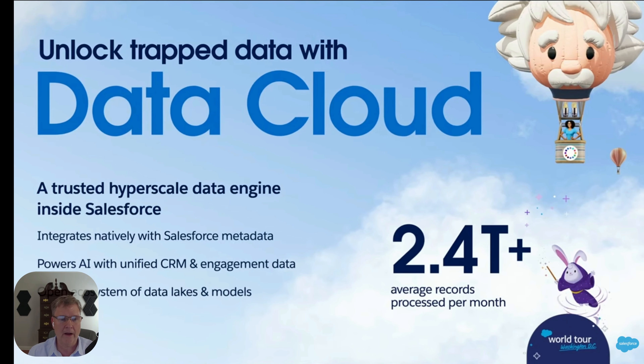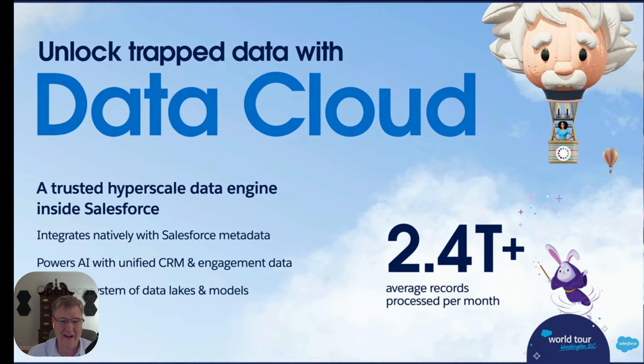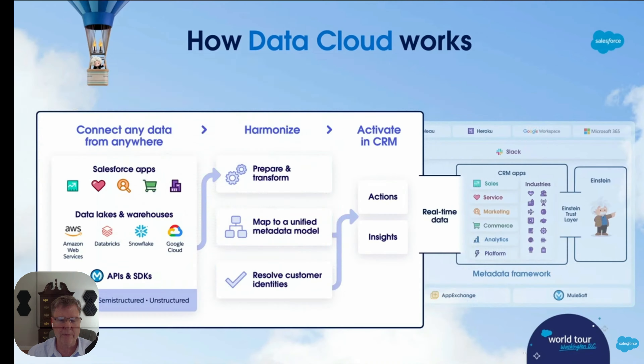The Data Cloud processes over 2.4 trillion transaction records each month, so they're processing a huge amount of data for businesses around the world. The flow goes from Salesforce apps and data lake information into a prepare-and-transform stage, then through actions and insights into real-time data in the CRM itself.